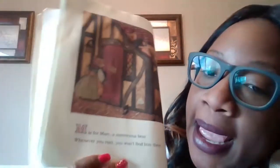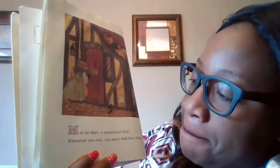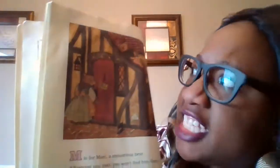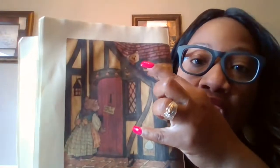What letter comes next? M. What's the M sound? M is for Mark, a mysterious bear. Whenever you visit, you won't find him there — because he is on the roof. Do you guys hear all those rhyming words? Where? There?